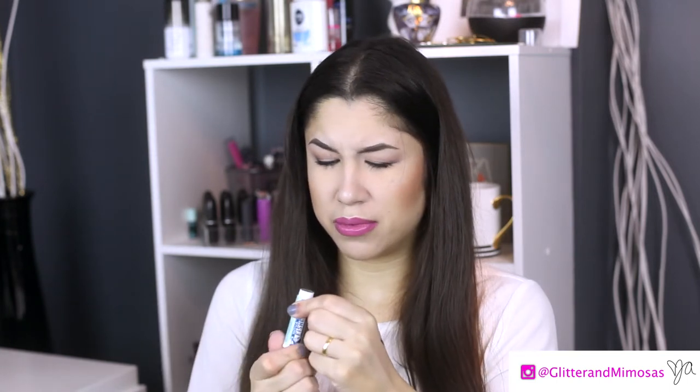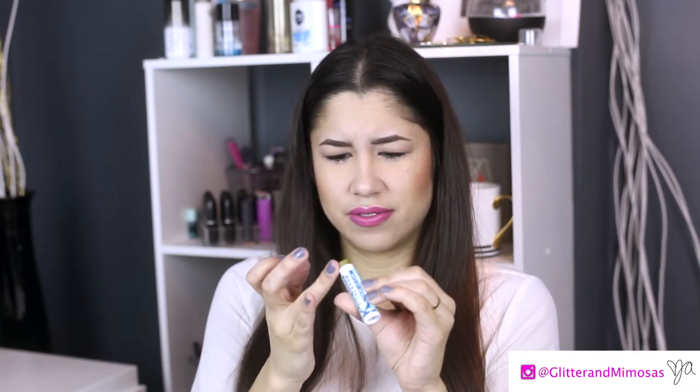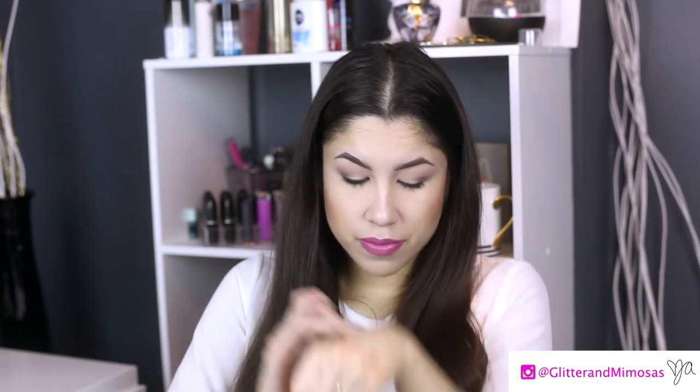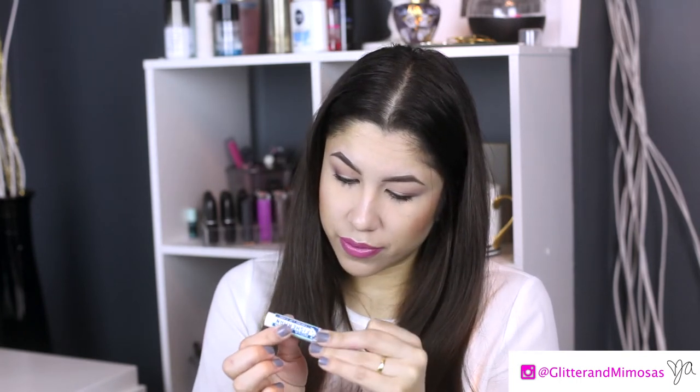We have Nova Scotia Fishermen Extreme Lip Care in Fisher Mint. Last month we got the soap from them — it was really minty. It's a lip balm.